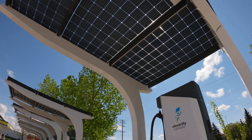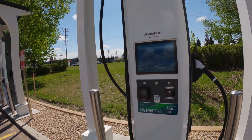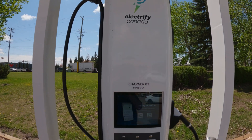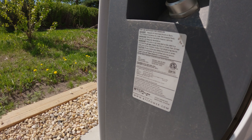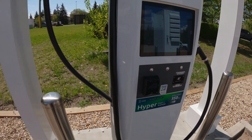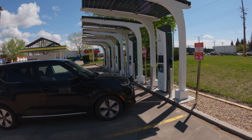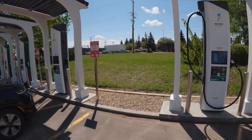Especially on days like this, and especially in Alberta — which is a very sunny place — that makes sense. These are all brand new units that Electrify Canada has installed here, and they are manufactured by BTC Power. There are six units in total. All brand new, and they seem to be working okay.